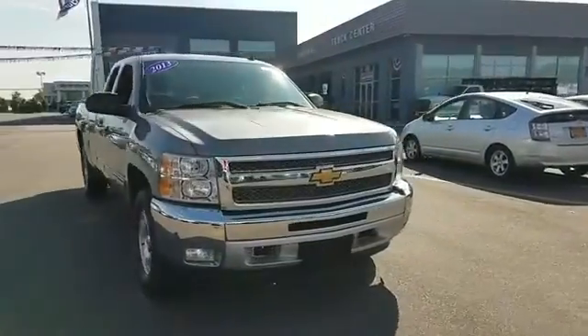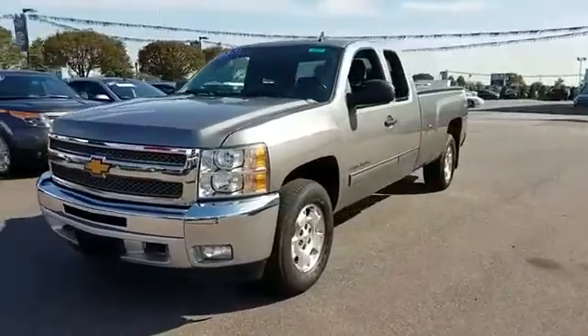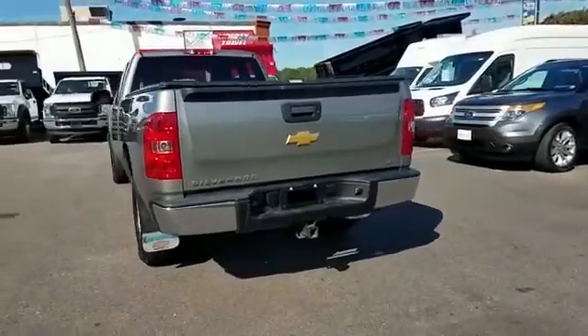2013 Chevrolet Silverado 1500 with less than 56,000 miles on the odometer. This minivan comes with extra cargo space and storage.